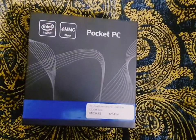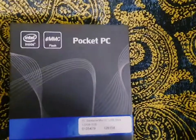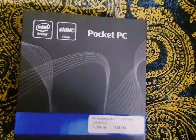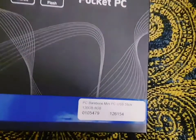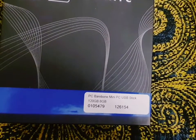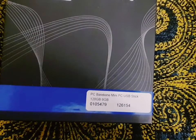Hey guys, this is me Daily Kasuku, welcome to my YouTube channel. Here I have a pocket PC — as you can see it's very portable, it's 120 GB. It's a USB stick.